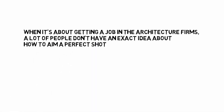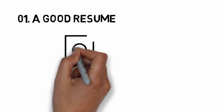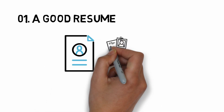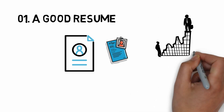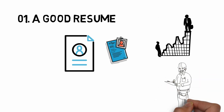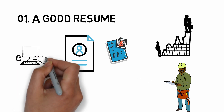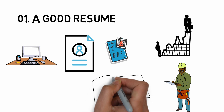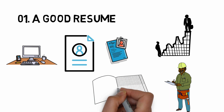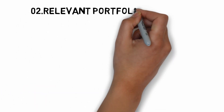When it comes to getting a job in an architecture firm, lots of people don't have an exact idea about how to aim for a perfect shot. Number one: a good resume. It's better to keep it simple and elegant. Remove all unnecessary details which will eventually damage your look. Make it brief and explanatory. Avoid excessive text and use tight graphical representation which is much more catchy and legible. Carefully select the contents to be included and avoid chaotic delivery of information.